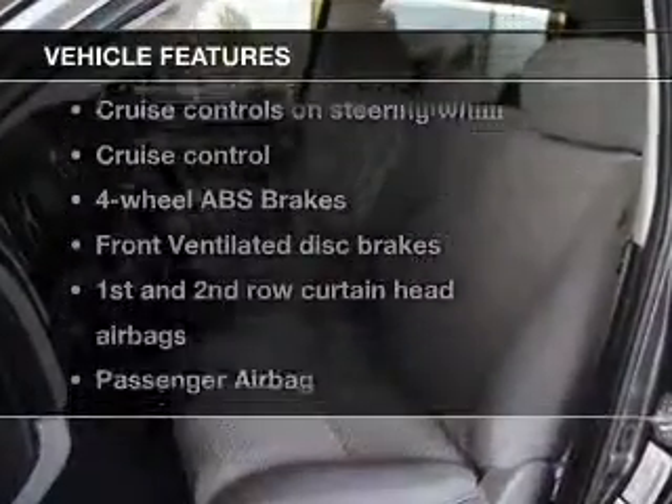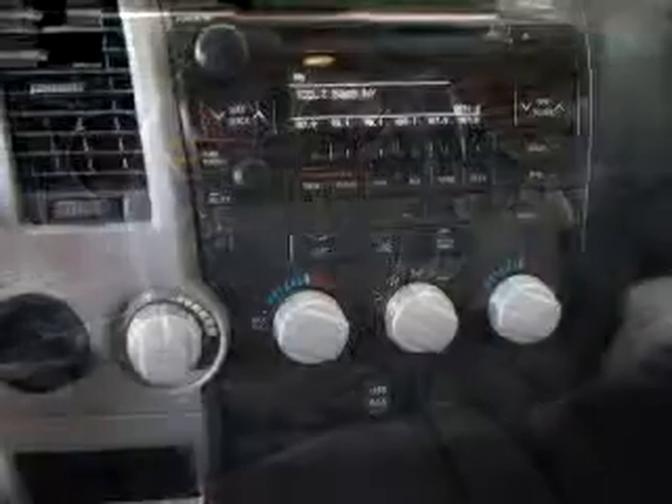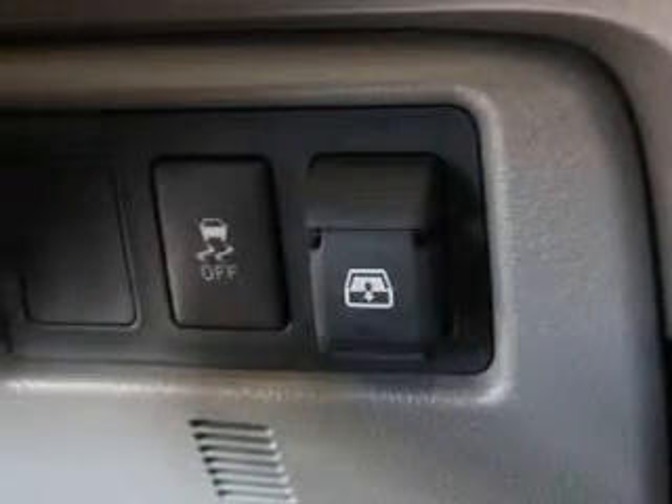Plus enjoy these notable features that are included in this vehicle: keyless entry, power door locks, power windows, cruise control, an AM-FM stereo with an MP3 player, power mirrors, and power steering. Our website offers more information on all of our vehicles.